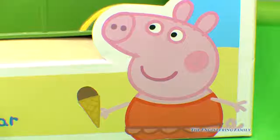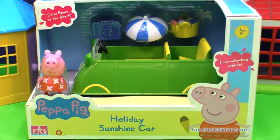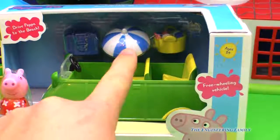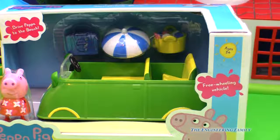Hey, it's Peppa Pig. But why is she wearing a bathing suit and eating ice cream? It's because we're reviewing the Holiday Sunshine Car. It's Peppa — look at this fun little shirt she's wearing, and it's this green car and an umbrella. I think things are playing at the beach. I can't wait to open this one up. Let's go.